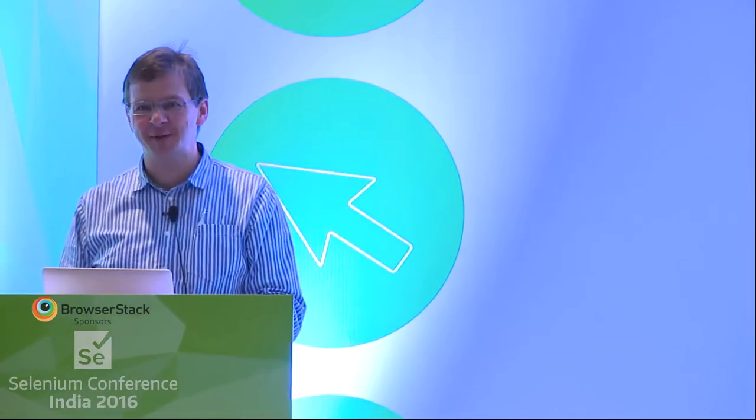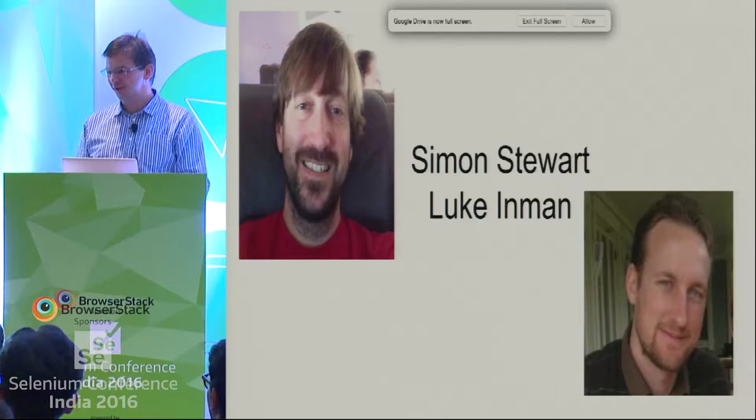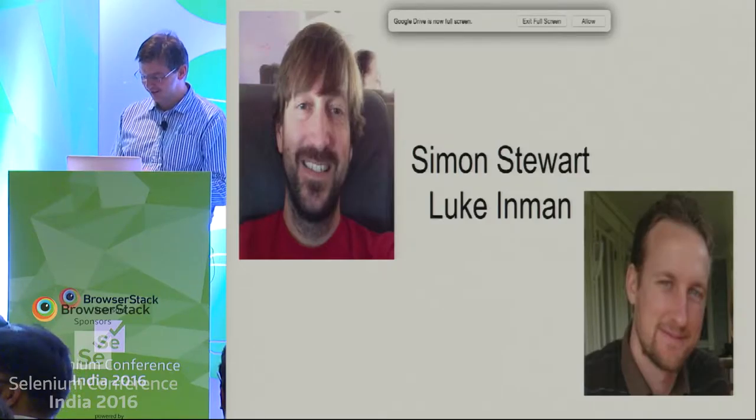We have these two beautiful specimens. I think to be a committer on Selenium, you have to have a beard — or at least to keep committing on Selenium, you need a beard. So Simon and Luke again have been in the room for most of the two days, in between photo calls, working on the code base, and cursing — mainly about some of the bugs that have been found, and I'll get into that later on.